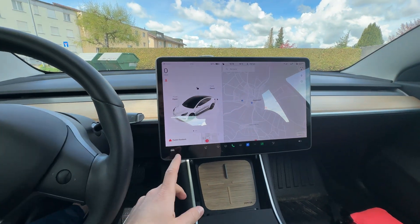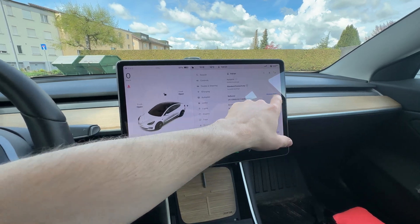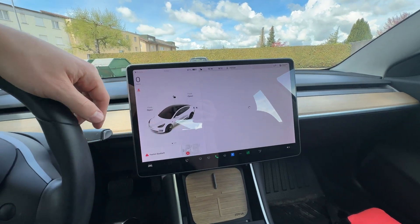Hey guys, what's up! Today I have some great news for all the Tesla owners and future Tesla owners. Finally we have a very useful software update. My car is from 2019 and still in 2023 receives great updates. I'm super excited to present this to you. Let's go to the screen and I'll show you all the features that come in this update.